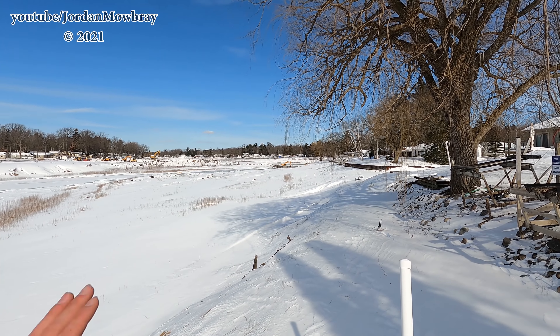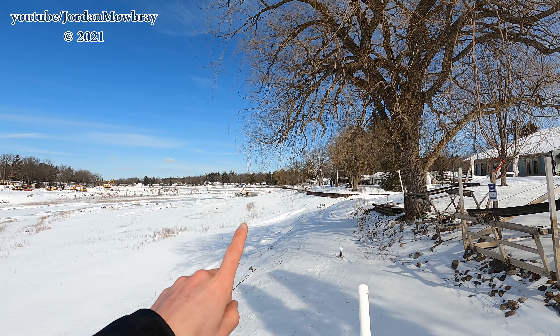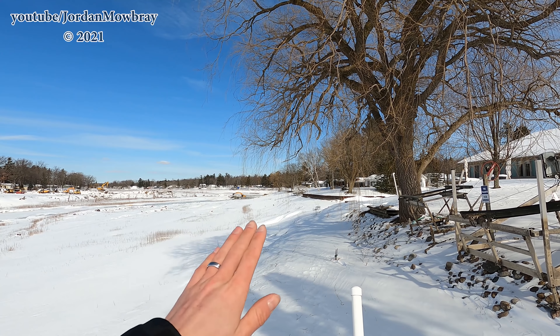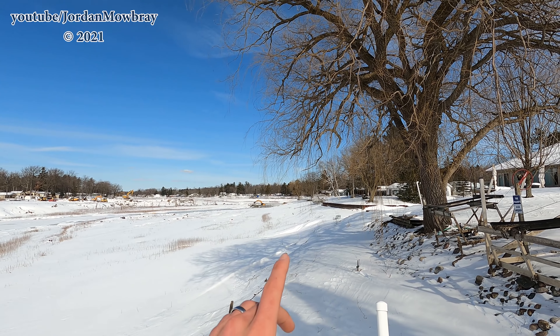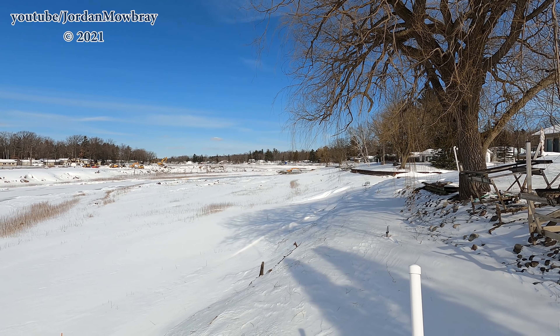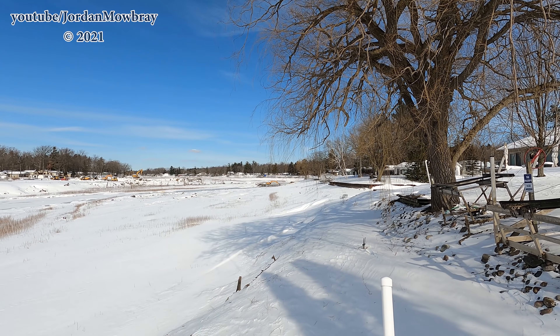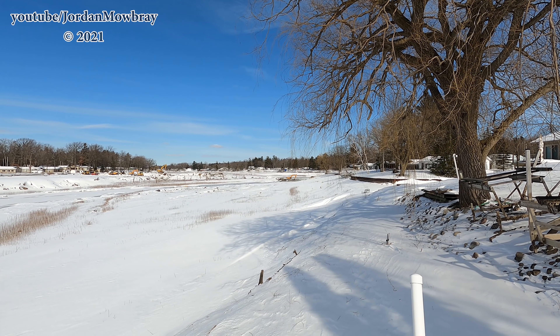Right now they're bringing a lot of fill. You can see it behind that off-road dump truck there. They're bringing in fill and then putting riprap over the top of it so that the soil does not wash down the river. This project up here to the north is about $500,000. The one down here to the south behind me is about $300,000.